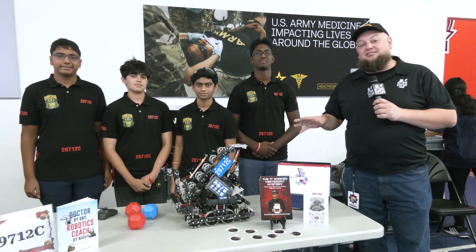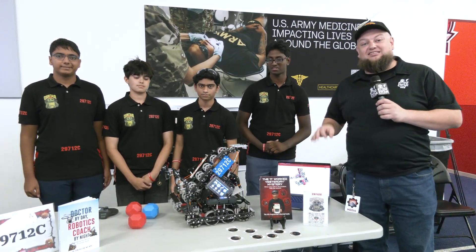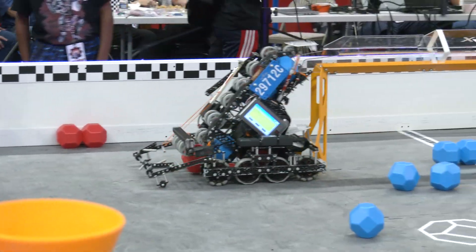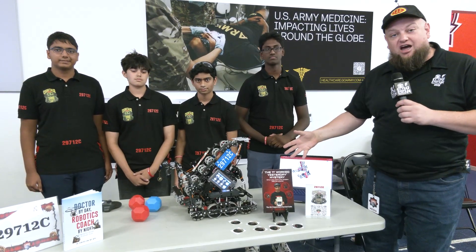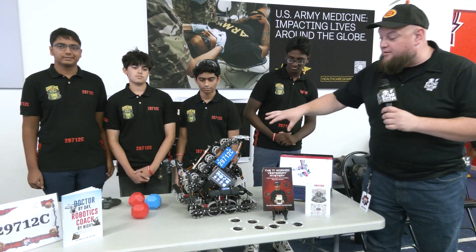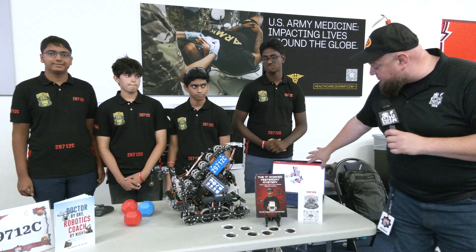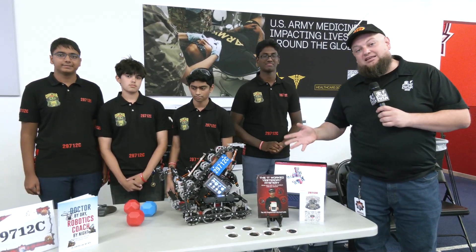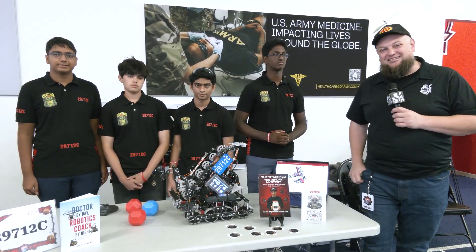Hi everybody, it's Tyler here at the Highlander Summit Signature event, checking in with team 29712C, Cognitor. We just had a great last match from them. I really love the flat ramp mechanism they have, which they're using for scoring in both high goals and for color sorting as well. A lot of great stuff went into this competition robot that we'll go into, including improvements from their last event, their CAD work, and one of the students even wrote a book. A lot of great stuff to learn about Cognitor coming up here on Pits and Parts.